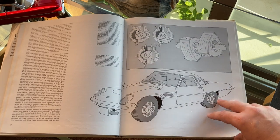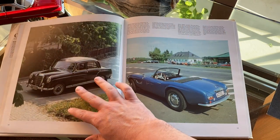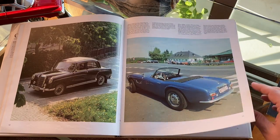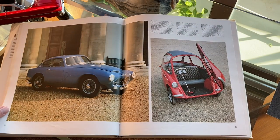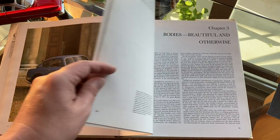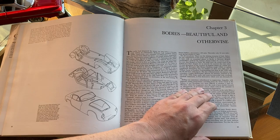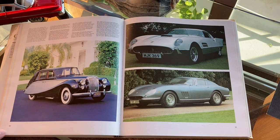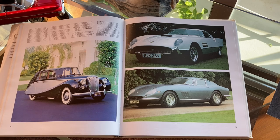Sometimes the background of a picture sets the scene, like with the BMW 507 photo. The Spanish Pegaso sports car is parked in front of some appropriately classical architecture, and the Heinkel bubble car with the front open. The third chapter is about some of the exotic cars of the era, like Daimler limousines and Ferraris, as shown here.